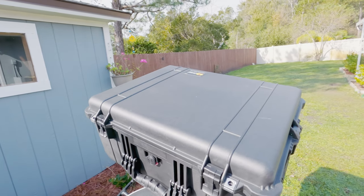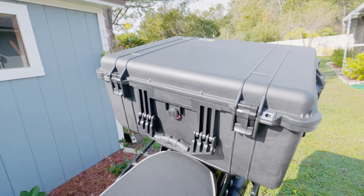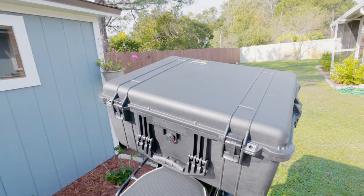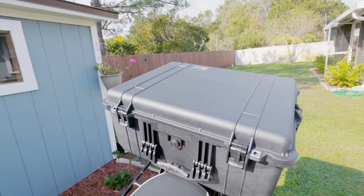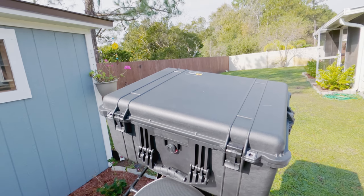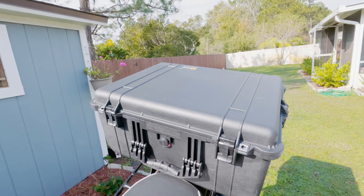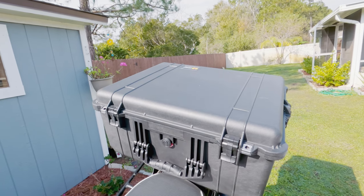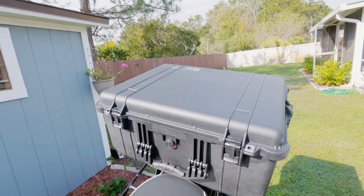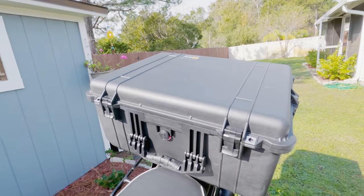I chose the big 1610 for two reasons. One, to fit specifically my camera bag with all of my gear in it. And secondly — which I think is rather clever, if I do say so myself — I measured my helmet, which is an Arai X-T4, and determined that if I go riding somewhere and want to go on a hike and take pictures, I could take my camera backpack out and lock away the Arai X-T4 inside the case. I think that's pretty cool.